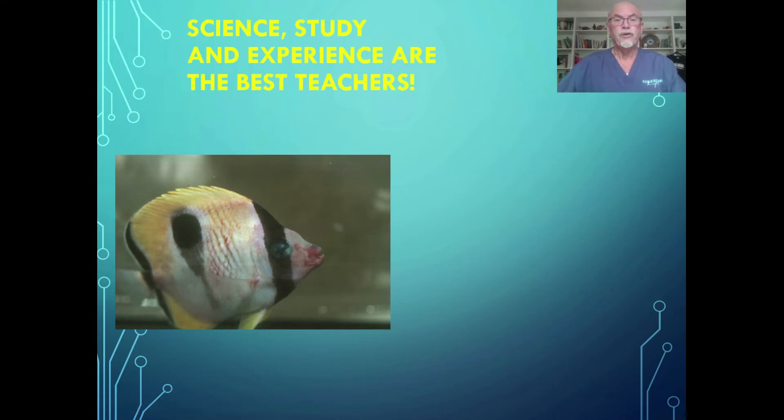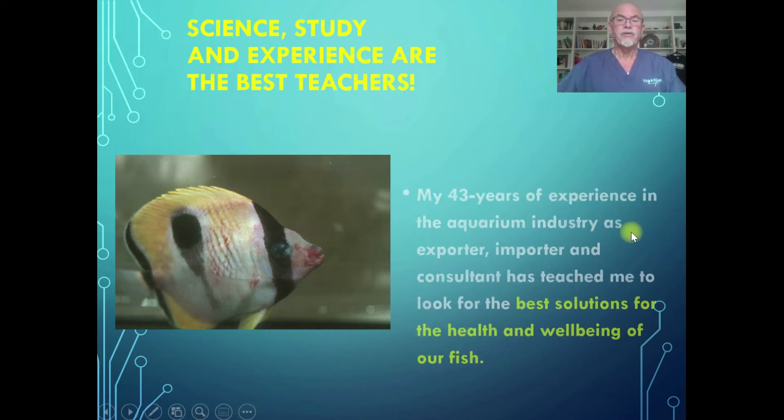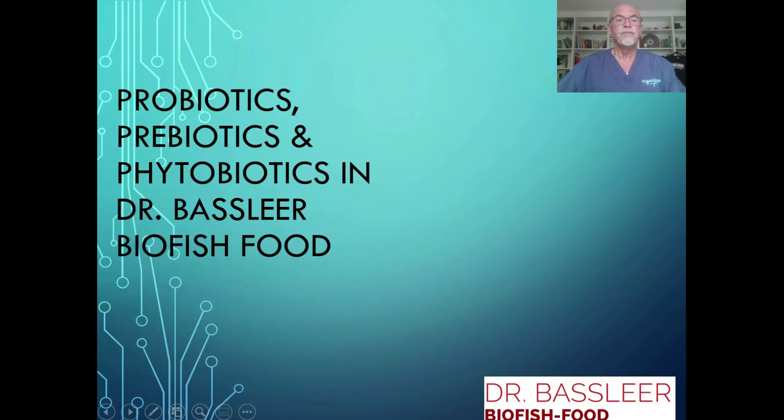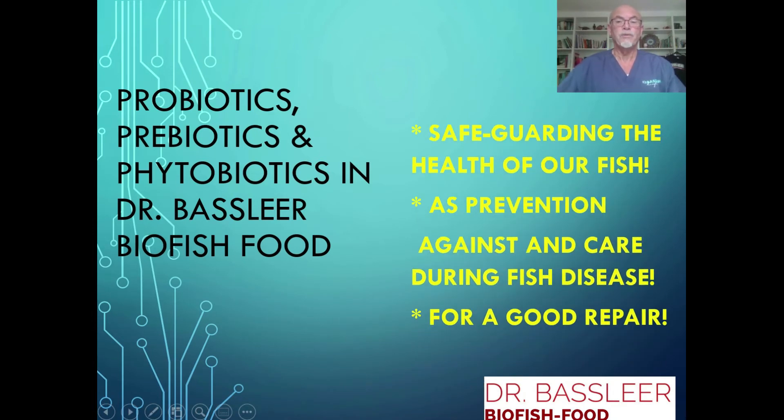Science, study and experience are our best teachers. My 43 years of experience in the aquarium industry as an exporter, importer and consultant has taught me to look for the best solutions for the health and well-being of our fish. Therefore we apply probiotics, prebiotics and phytobiotics in our Dr. Baslier biofish food, to safeguard the health of our fish as a prevention against diseases and a care during fish disease. Also for a good repair.